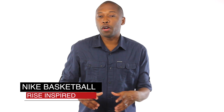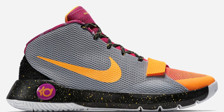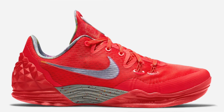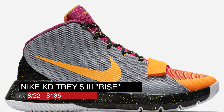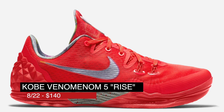Nike Basketball has a trio of RISE-inspired kicks dropping this weekend, which include the KD Trey 5-3, the Kyrie 1, and the Kobe Phenomenon 5. If you haven't seen the RISE video series, I'll put a link down below — it's pretty cool. The KD will cost you $135, the Kyrie will cost you $110, and the red Kobe Phenomenon 5 will cost you $140.